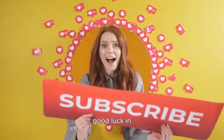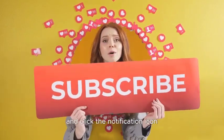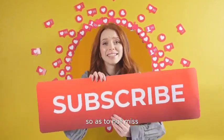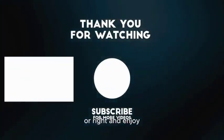Thank you for watching, and good luck in your fitness goals. If you enjoyed the video, please like, subscribe, and click the notification icon so as not to miss out on other videos from Fitness Label. We've got other videos in our channel — click the left or right and enjoy.